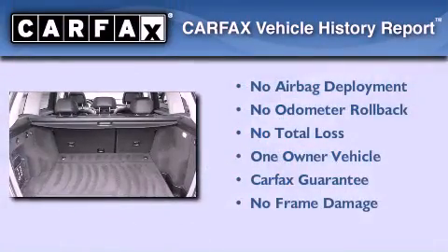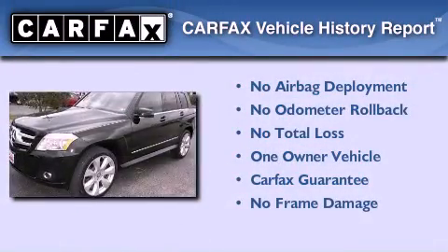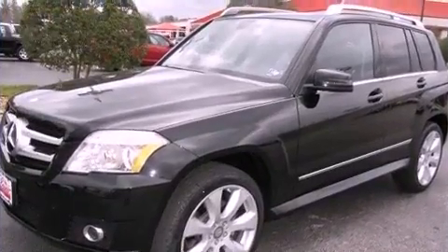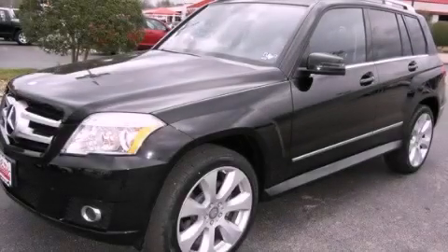This Mercedes has had only one owner and it qualifies for the Carfax buyback guarantee. We hope you found this video informative. Please contact us today.